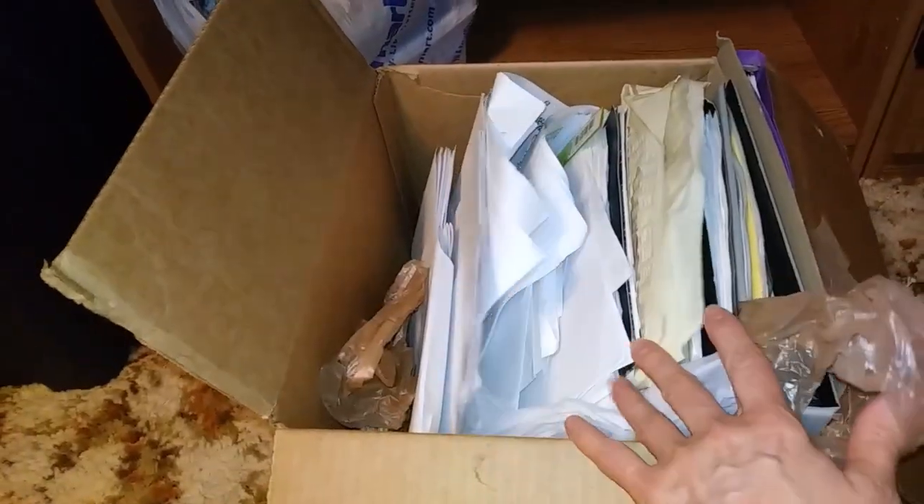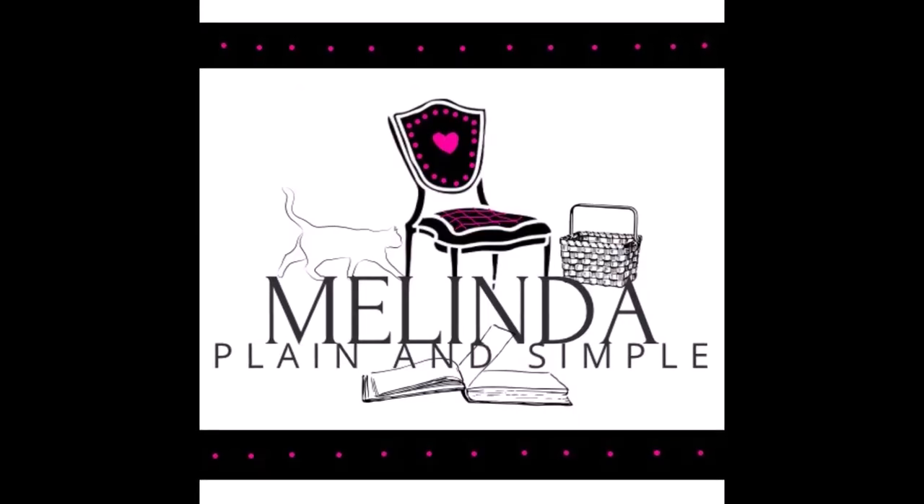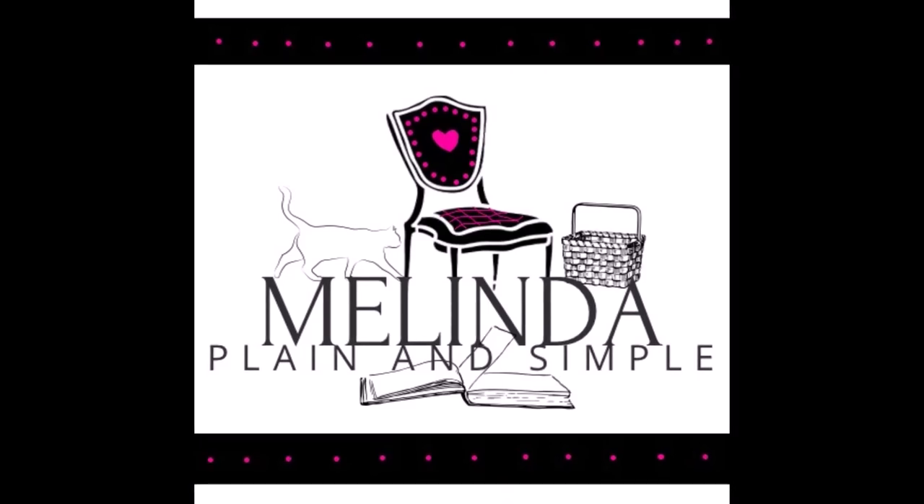Well, it's another box of papers, so I'm going to sort all this out. Hi guys, welcome to my channel. I'm Melinda, Plain and Simple.